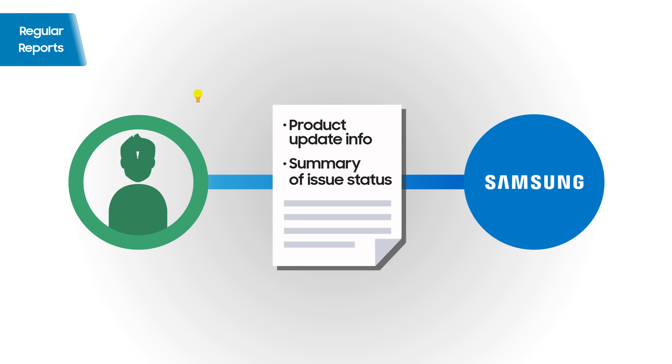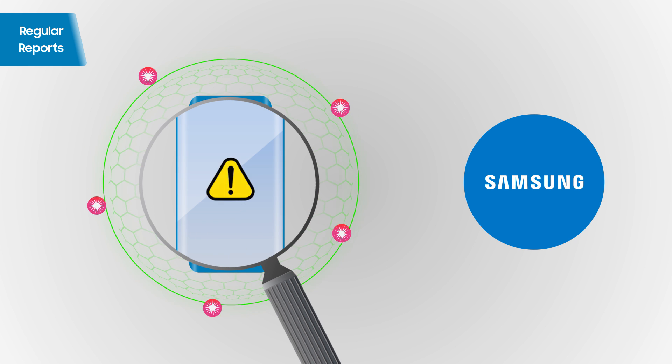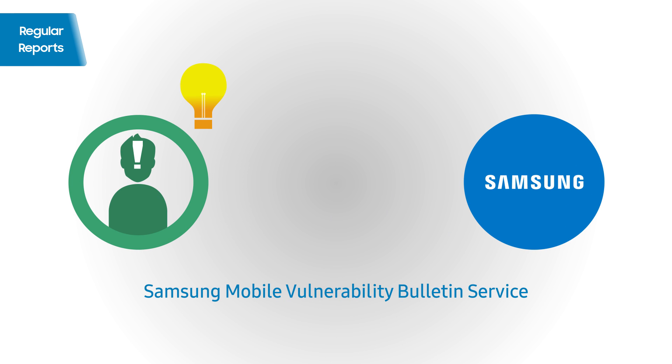Regular reports will be delivered to you. In addition to that, you will be notified in a timely manner on newly discovered security concerns and the remediation steps undertaken on Samsung's side.